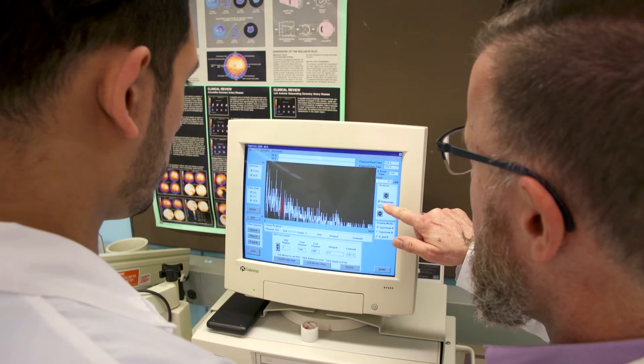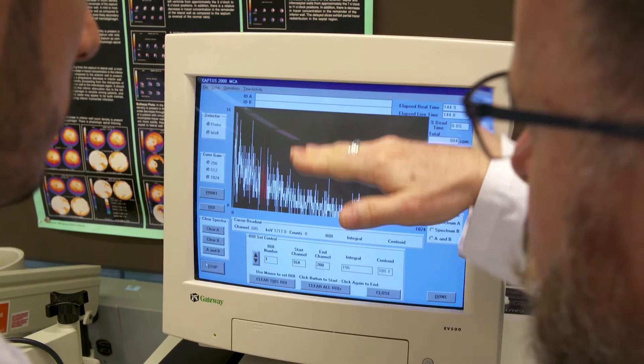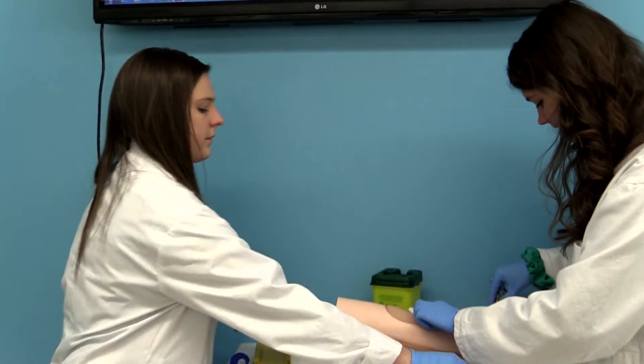Our student-to-faculty ratio is exceptional — about eight students to one professor. First-year students get hands-on training in simulated clinical settings using the latest diagnostic technology and equipment. In second year, students attend a part-time clinical placement as a key component of their overall learning.